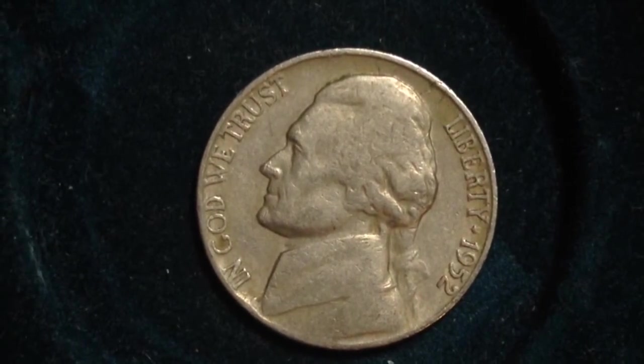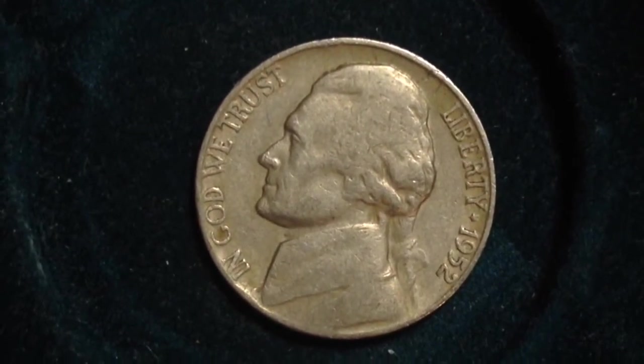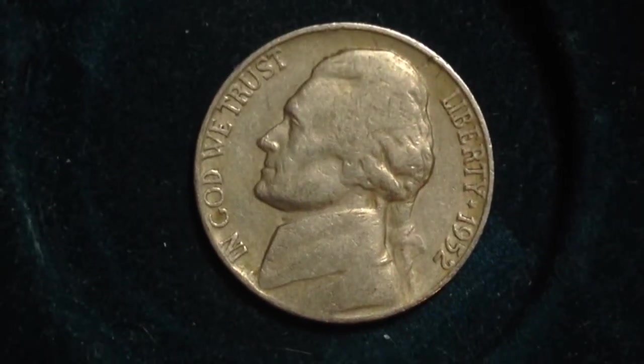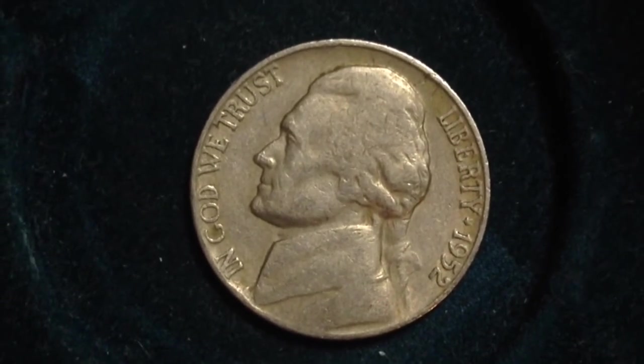Its numismatic value is $0.10 to $180, according to the website CoinTrackers. A coin in average condition would be valued somewhere around $0.10, and a coin in great condition would be valued up to $180. That is for the raw coin — a coin that hasn't been graded by a coin grading agency. A coin that has been graded by a coin grading agency can be valued at significantly higher than that.